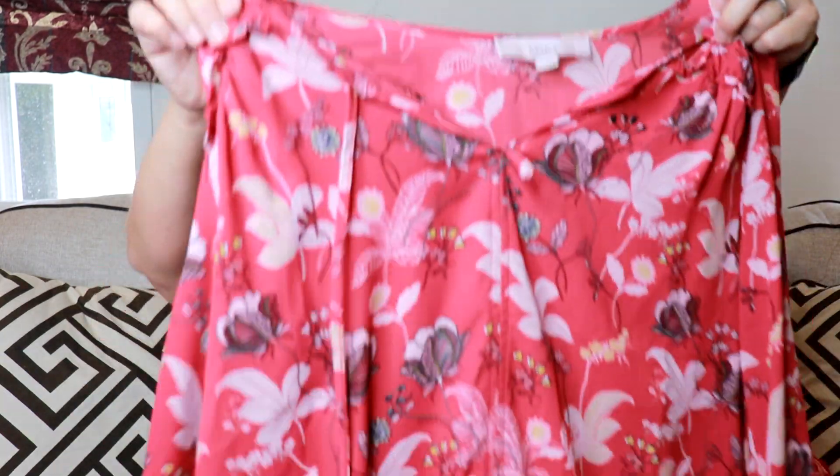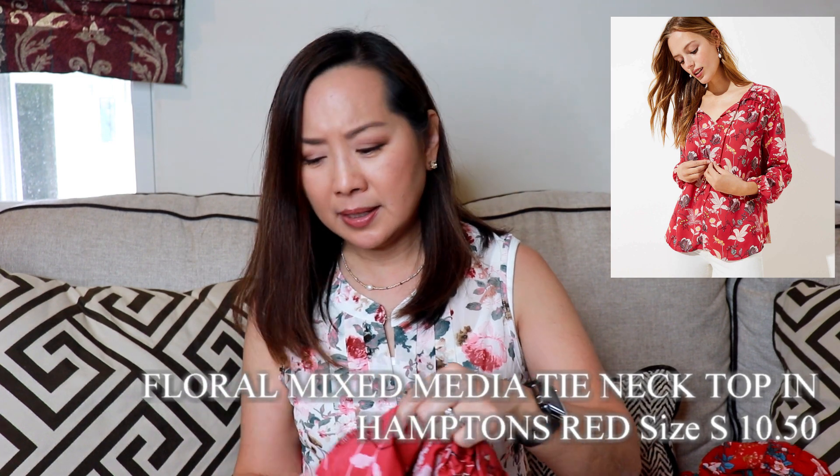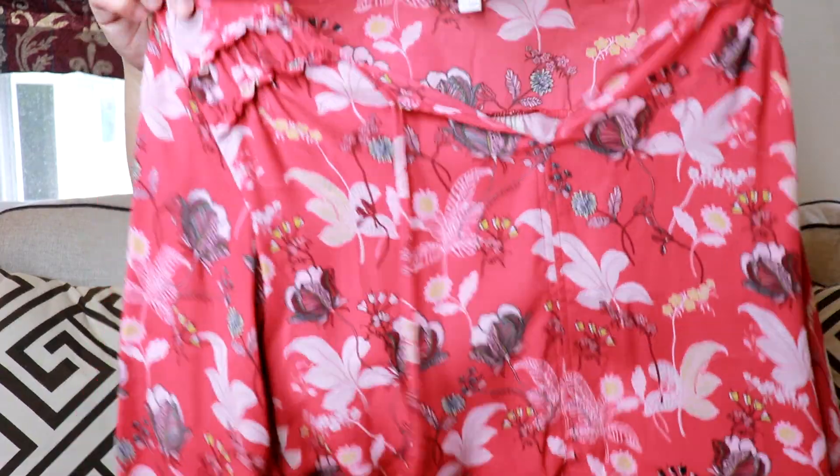It has a v-neckline with a tie, and I'm not really a big fan of tie necklines to be honest, but it is a pretty print. The buyout price for this dress is $35.50. Lastly, I have another pretty blouse in a size small — this is the Floral Mixed Media Tie Neck Top in Hamptons Red.